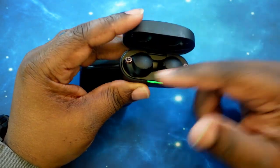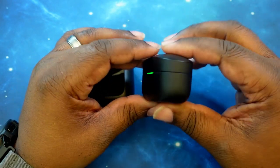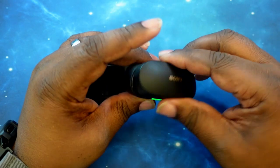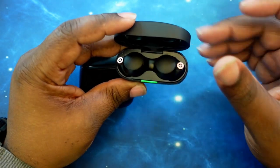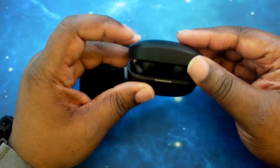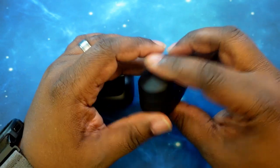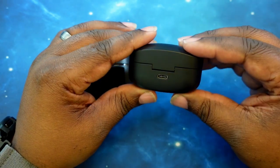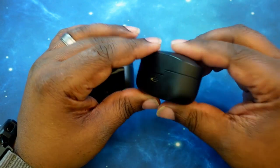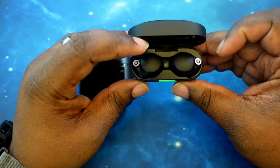They do support quick charge — five minutes will get you an hour of playback time — and the case itself supports wireless charging. The earbuds are rated at IPX4 for water resistance, so having them at the gym or getting caught in the rain is not a problem. As far as special features, they support Fast Pair, they have a recent update that added multi-point connectivity — which is very huge — and of course they have one of the industry's best apps for app support.